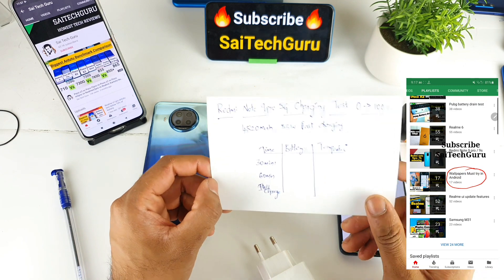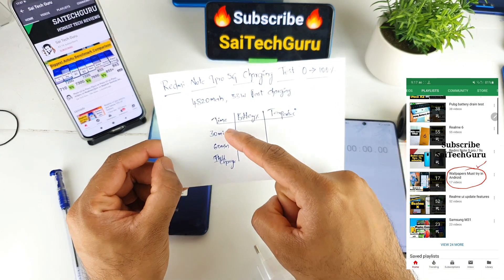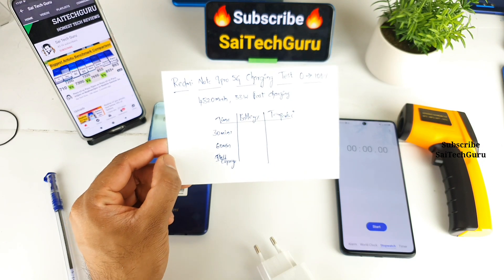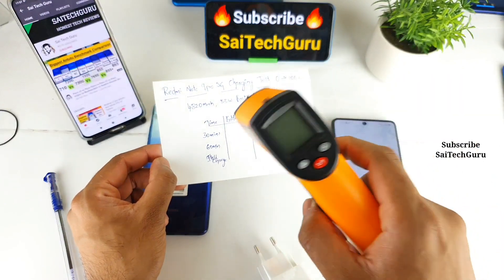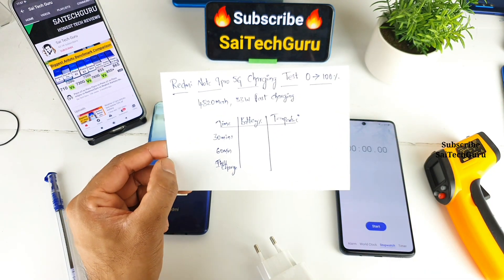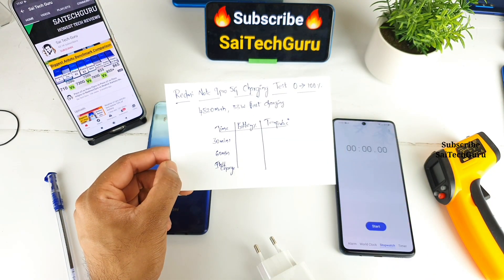During this test, I'll be recording the battery percentage at 30 minutes and 60 minutes, and once the phone gets fully charged. I'll also try to take temperature readings during this time, so let's see whether the temperature will increase or not during this charging test.